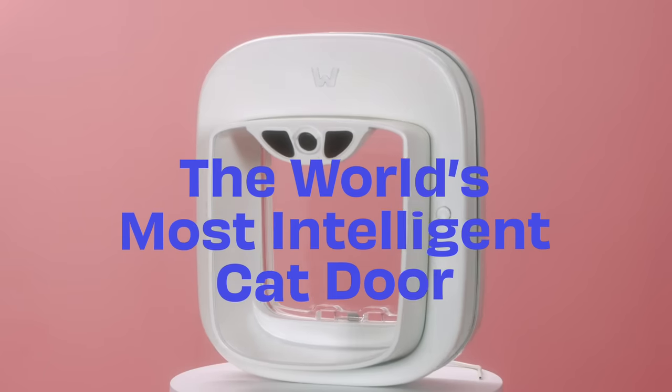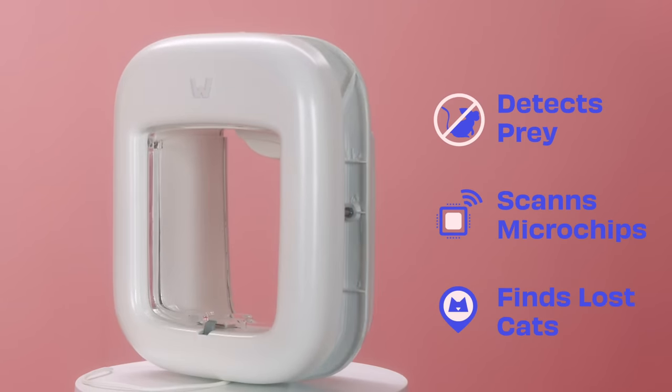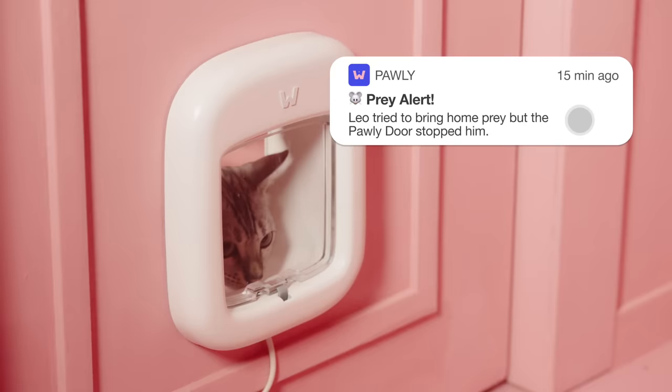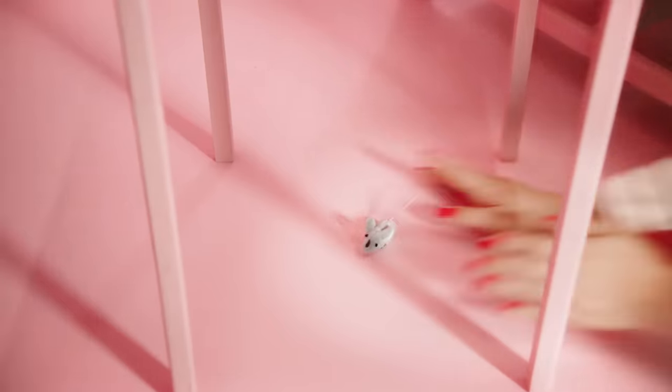Introducing the Polydoor, the world's most intelligent cat door that revolutionizes the way you and your furry friend live together. With the Polydoor you keep mice, birds and other kinds of prey where they truly belong — outside. The days of smelly surprises and hunting prey yourself are over.